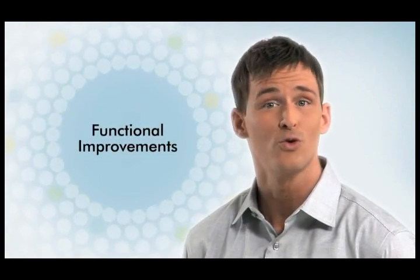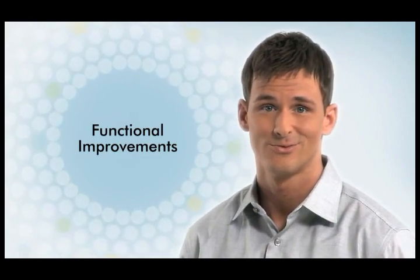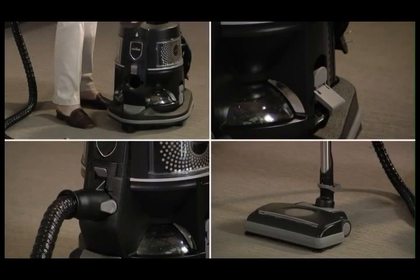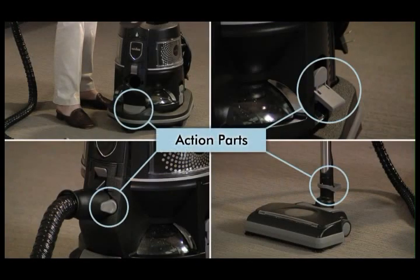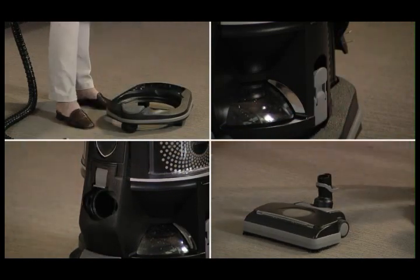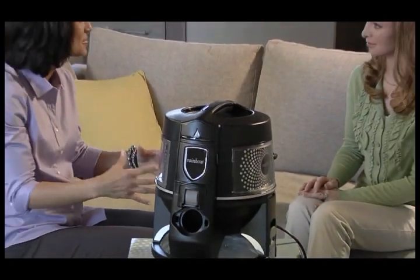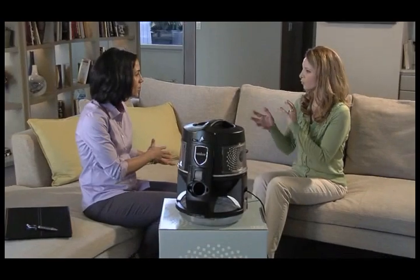There are numerous functional improvements to the rainbow as well, which will make it more efficient and more user friendly. For example, all action parts are now color coded, so new owners will have an easier time assembling their new rainbow. The color coding will also simplify training new dealers on how to properly set up the rainbow on a demo.